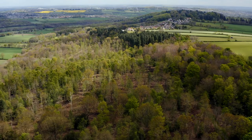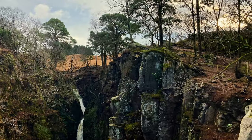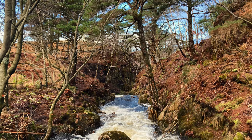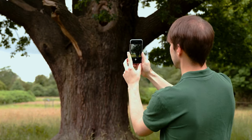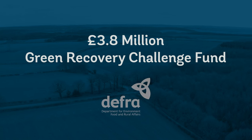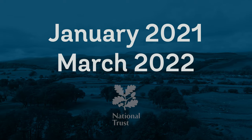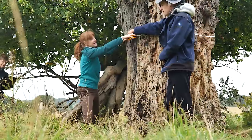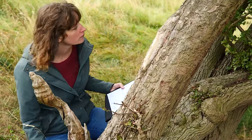Hundreds of hectares of ancient woodland restored. Thousands of ancient and veteran trees surveyed. Private landowners engaged. Training designed, developed and delivered. All possible because of a £3.8 million Green Recovery Challenge Fund grant from DEFRA. The England-wide project, started in January 2021 and completed in March 2022, was delivered in partnership with the National Trust. And although a challenging timescale, the team embraced the opportunity and delivered excellent work.